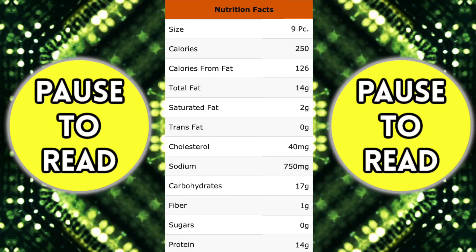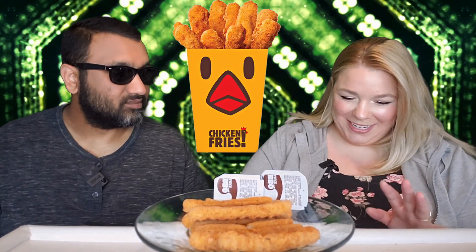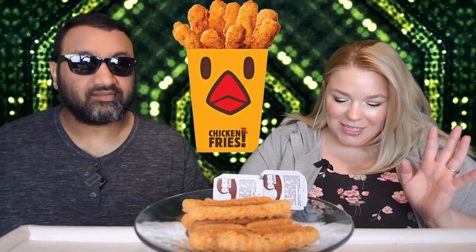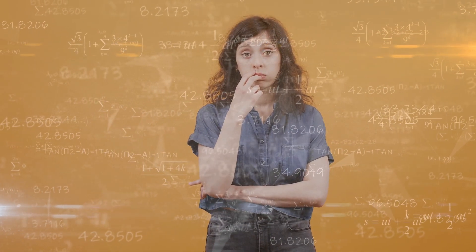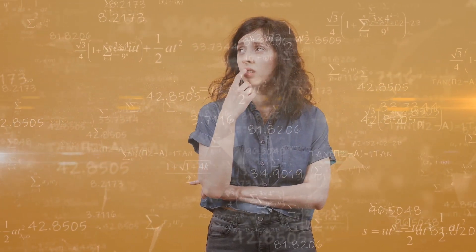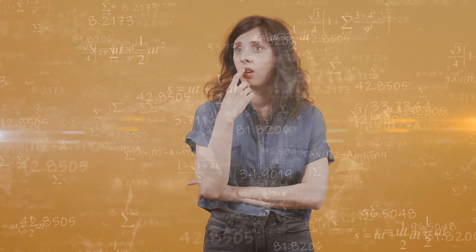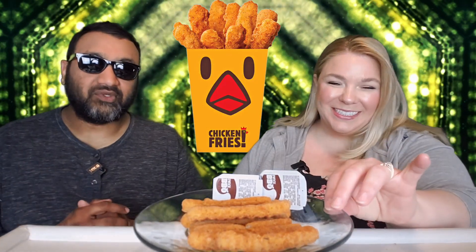There are a couple of things with Burger King here. On the website it says that the price is $5.79, however we paid $5.99 — so a little discrepancy. It also says that it's a nine-piece; we got ten pieces, so I guess that's where the extra 20 cents comes in. We got a little bonus, but we paid for the bonus.